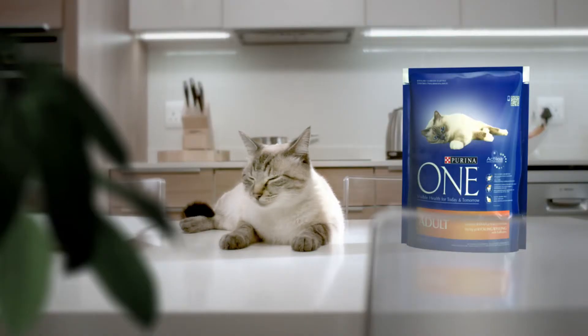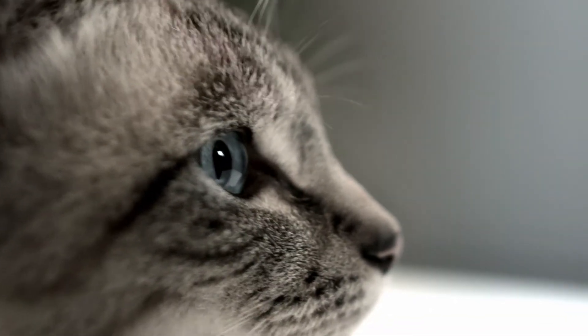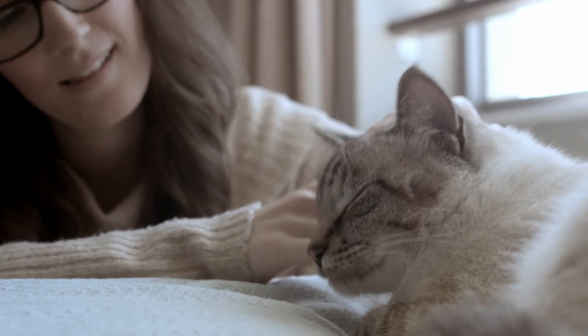A healthy diet appears to be all that it takes to help maintain a healthy coat, plenty of energy and good eyesight. It's tough out here in the wild.